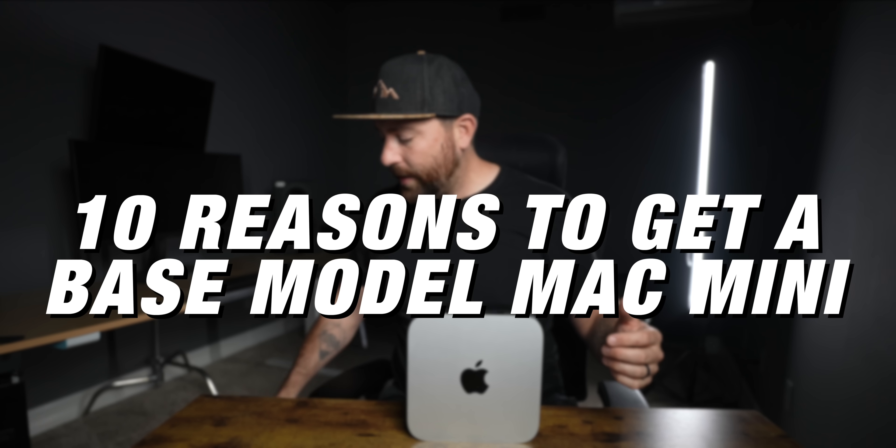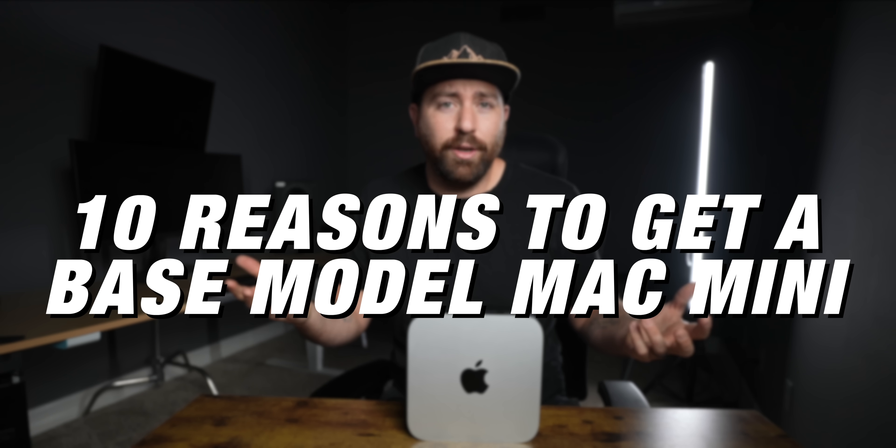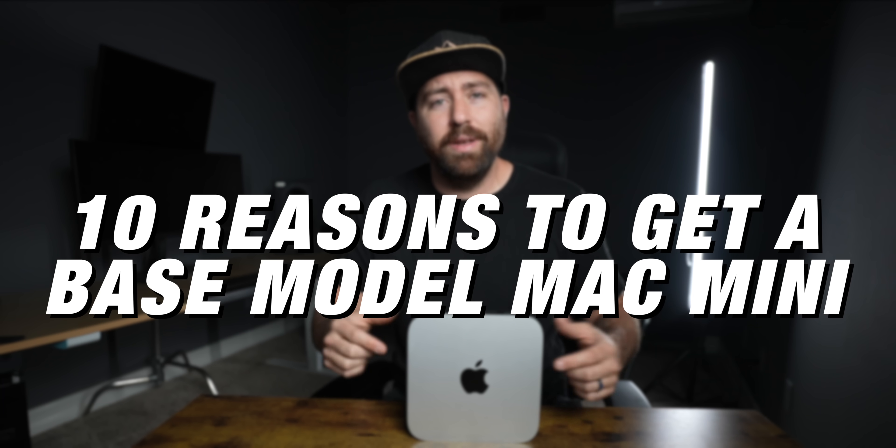This is my 16-inch MacBook Pro, and I completely decked out this computer — it was around $7,000 to fully kit it out and make it a super powerful editing machine. Now this is a $700 base model Mac Mini, and this computer outperforms this computer with everything that I do. In this video, we're going to go through 10 reasons why you are going to ditch your other computers and get a Mac Mini M1 base model.